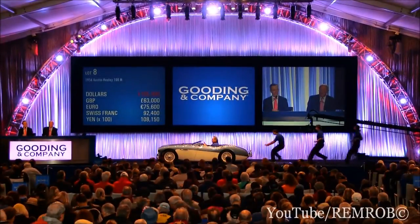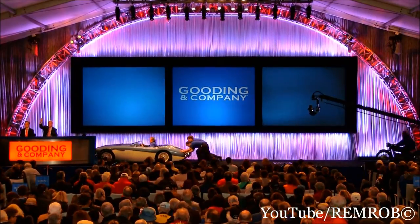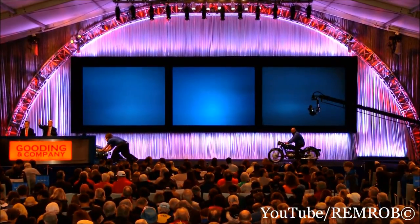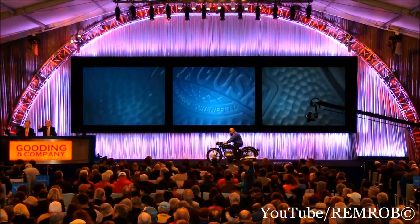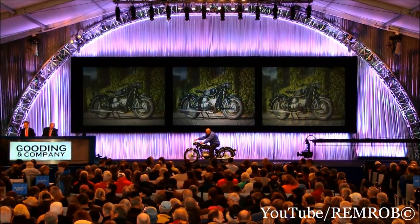Thank you. May we have a paddle number, please? Paddle number! Your paddle number, sir. Paddle number! Turn it around so we can see the paddle. There we go. 599. Thank you very much.